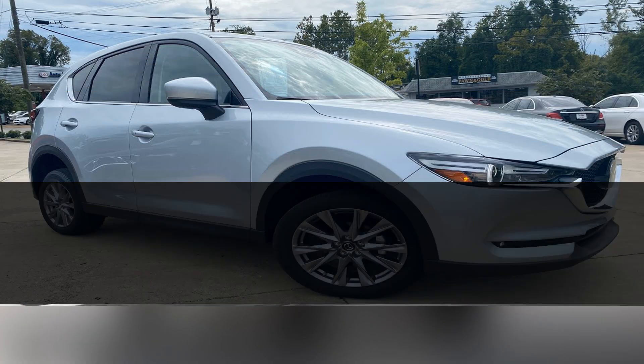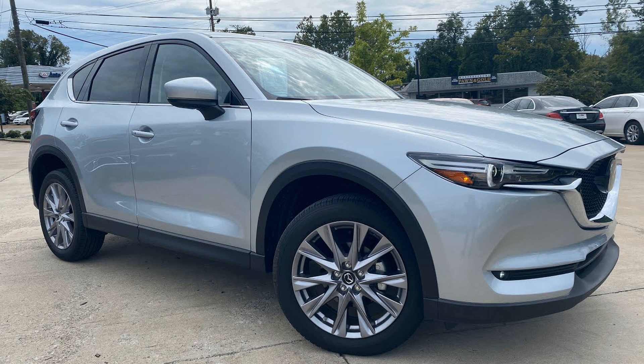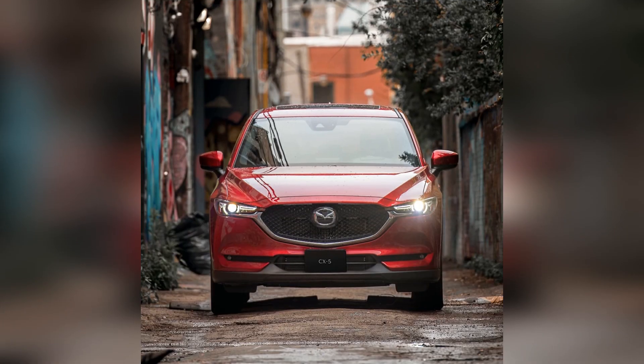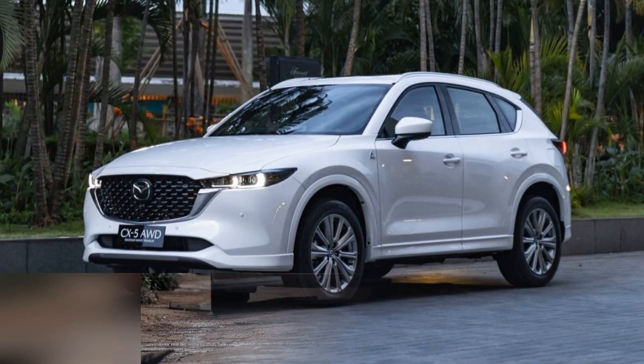The CX-5's efficient performance, especially with its available Skyactiv-G engine technology, makes it an attractive choice for drivers looking to balance performance with fuel economy.